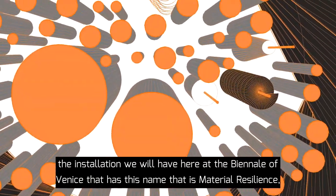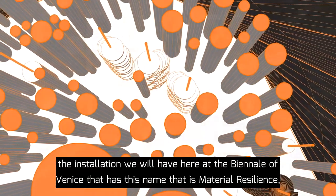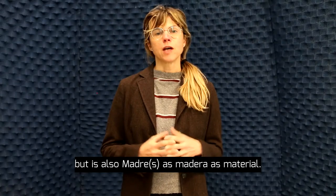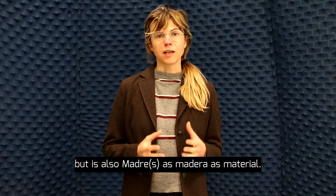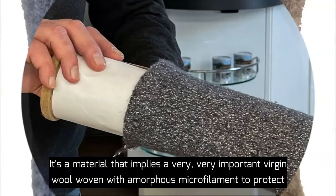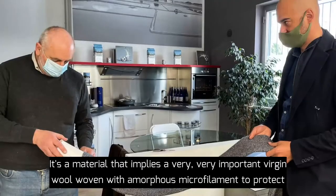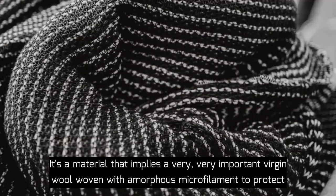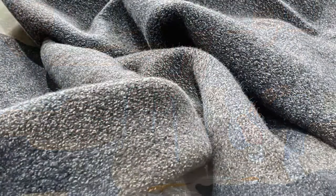The installation we will have here at the Biennale of Venice has this name that is material resistance, but is also mattress as madeira — as material. It is a material that implies a very important virgin wool woven with amorphous microfilament to protect from electromagnetic waves, based on the principle of energy absorption and of skin effect.